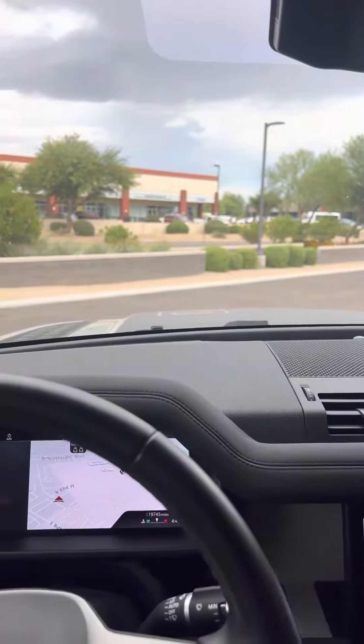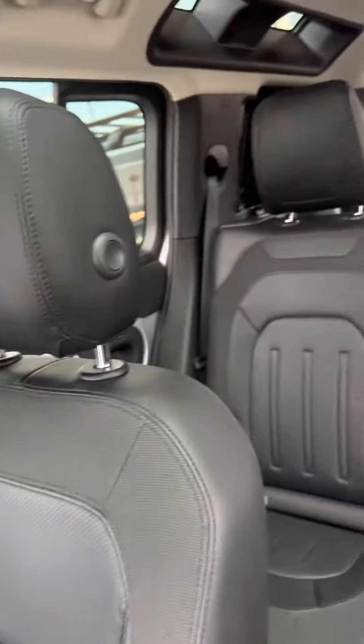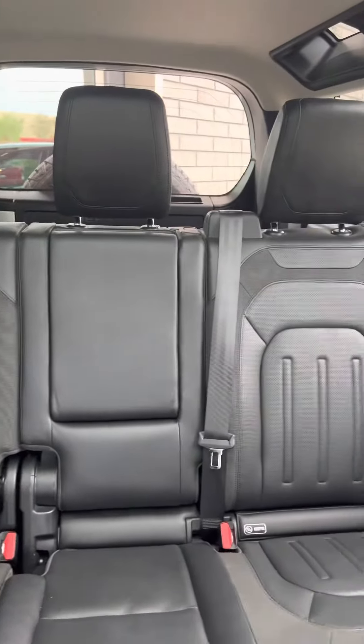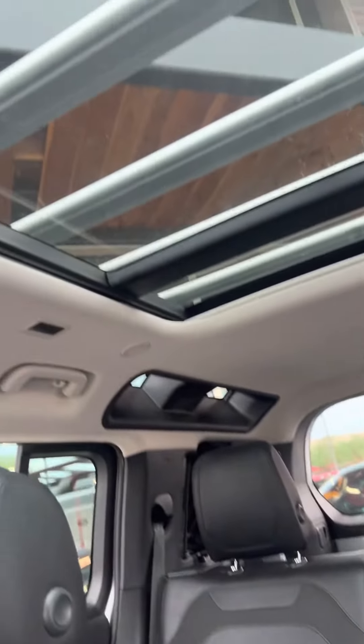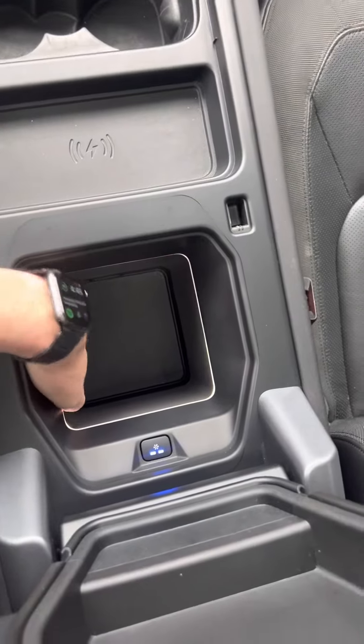Oh, I feel the car raising up right now. Just a little view of the inside. And of course we got the makeup fridge — it's already cooled for you. Wow, that's impressive.